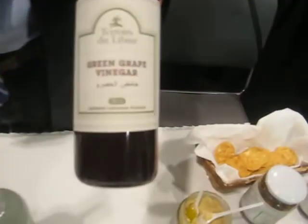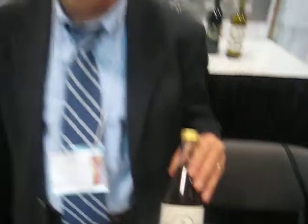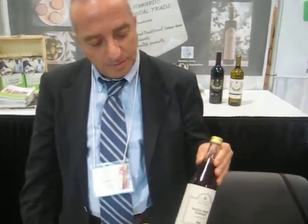Here we have some green grape vinegar, which was made in the past by our grandmothers to dress salads when they had no lemon juice. Green grape vinegar — I have never heard of that. What would you use it on? For the salad as a vinegar, for taste, with the olive oil.